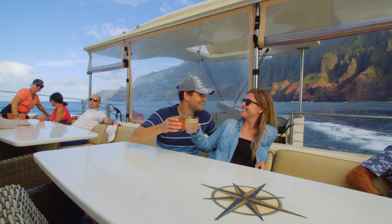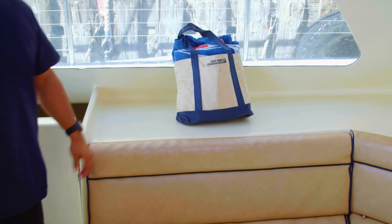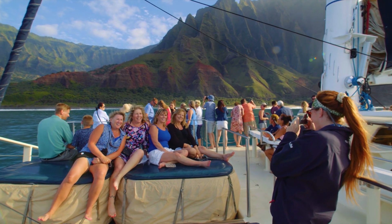It's usually drier towards the stern section or in the cabins. There is a flat dash area inside the cabin for all of your stuff — it's the safest and the only dry spot on the boat.